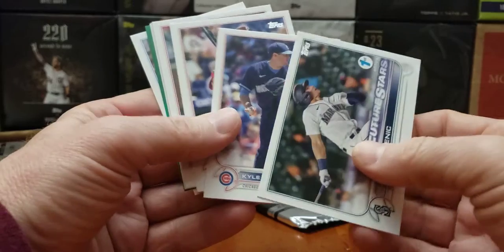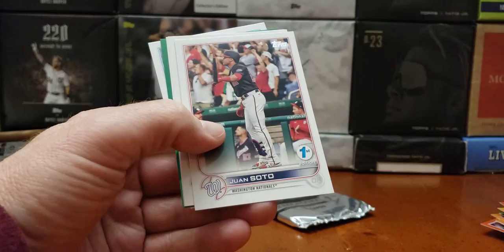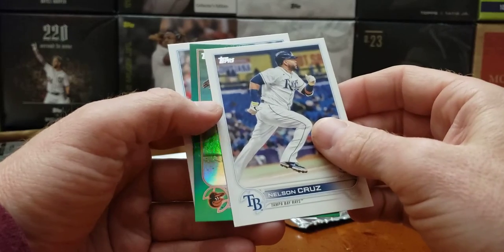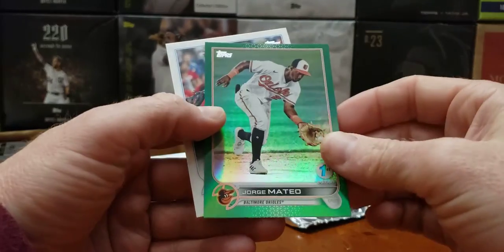Galvis, Galvis, Galvis. Soda one. Green — some big kind of hit here. Cedric Mullins — nope. George Mateo in green.